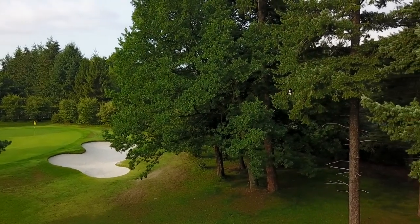It looks a bit like a links golf course but tree-lined, so I think that should be a really nice, challenging week this week. Really, really nice.